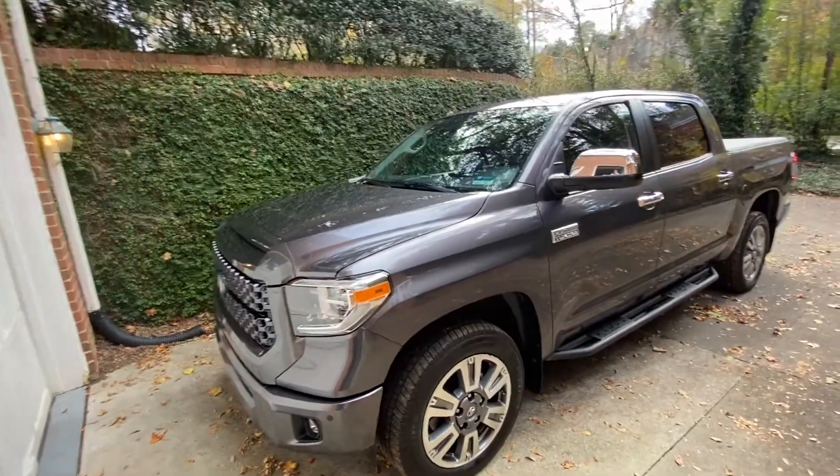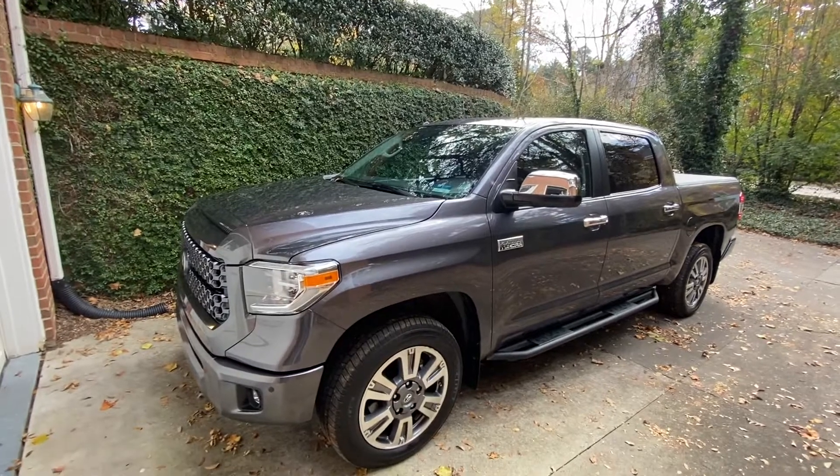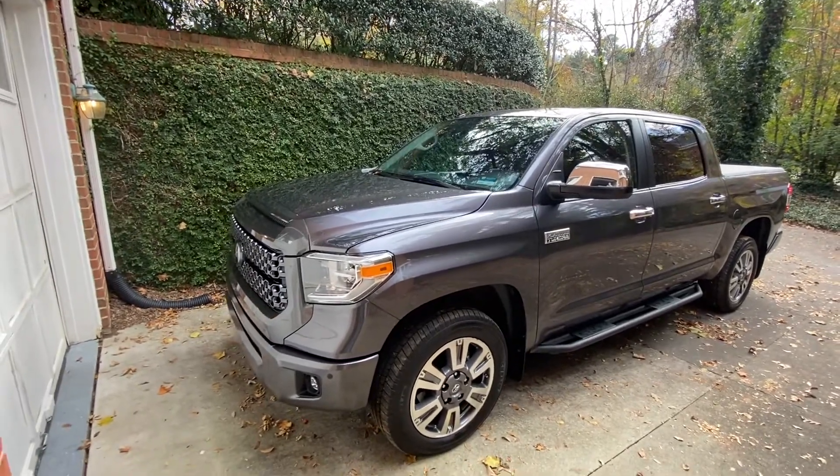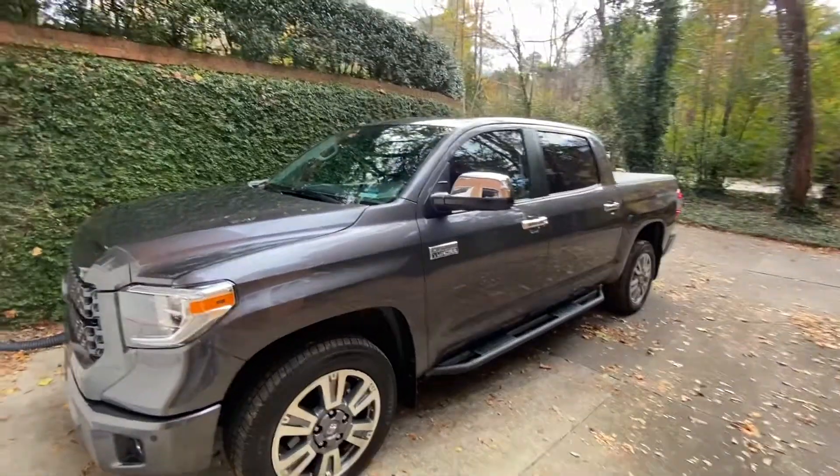I've done a number of videos on my Toyota Tundra and the miles per gallon I get both with towing and without towing. Today I want to talk about that and give you some idea of some modifications that I've made relative to that.